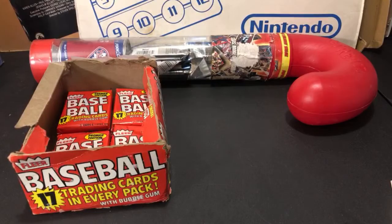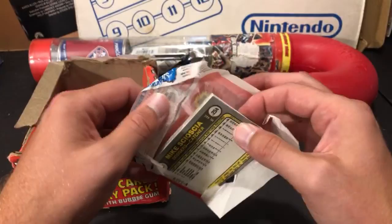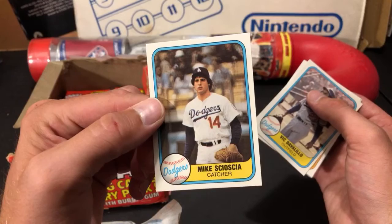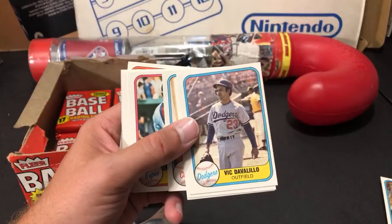Opening packs of 81 Fleer on camera — pulled a Mike Scioscia rookie card, which is pretty sick. Sean Tieford actually sent me that card recently so now I have two. Not a lot of value to it but book value is around a buck fifty. Also a Bruce Sutter — Hall of Famer, picked up his rookie card earlier today. There's Mr. October, Reggie Jackson — a nice one.